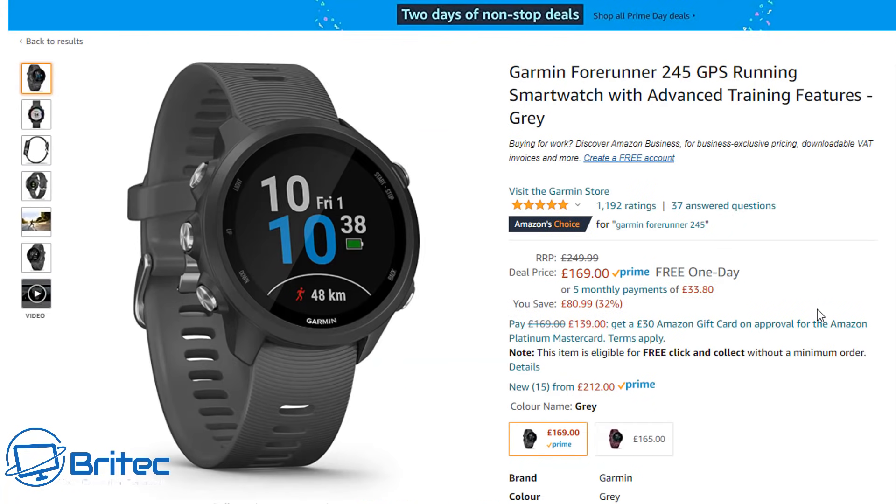Moving on to some watches — the Garmin Forerunner 245 GPS running smartwatch with advanced training features comes in gray for £169, normally £249. That's a whopping saving on a pretty decent watch by Garmin.